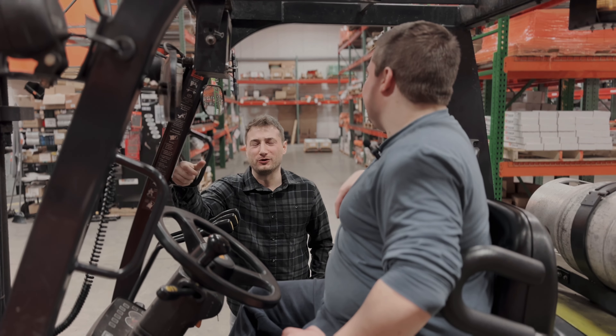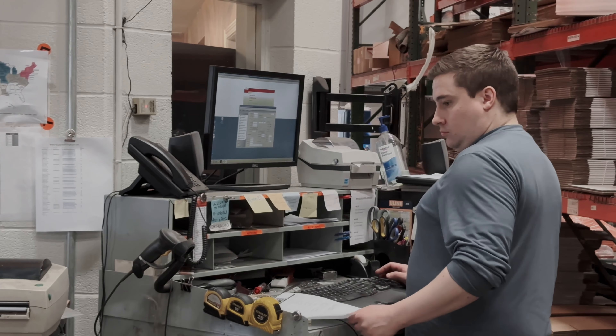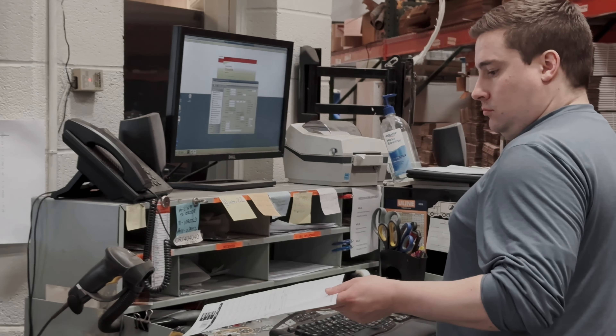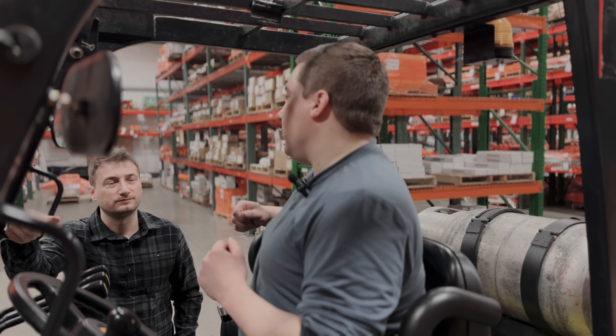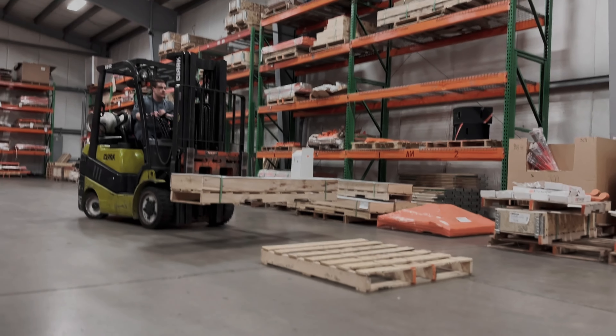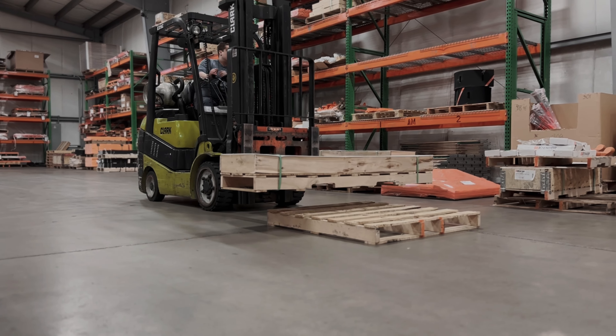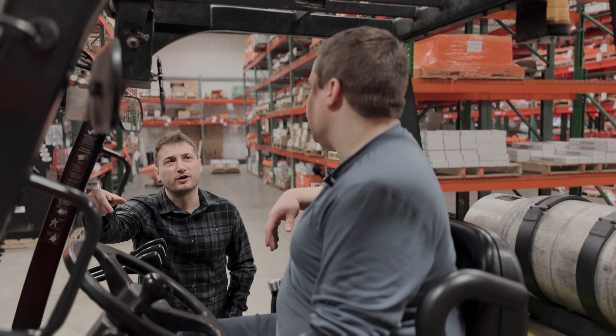So when you're pulling these orders for these guys, what's the process you go through? Typically I come in in the morning, go into the computer, check to see what orders are 100%, and then I'll get our sales orders, pull the parts, get them up, and put the process in the computer.